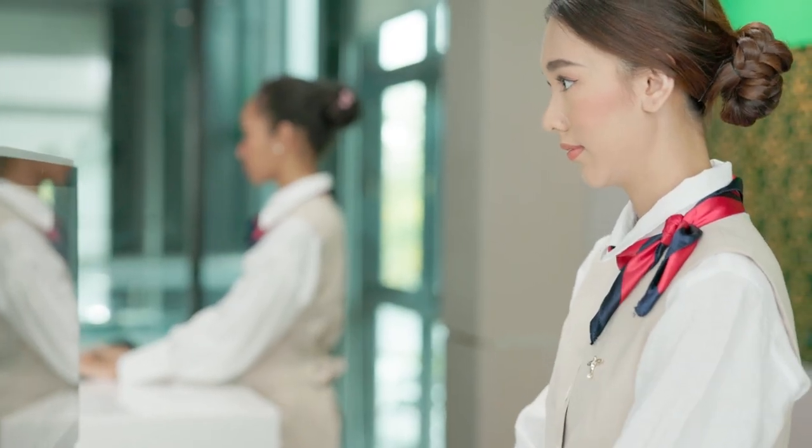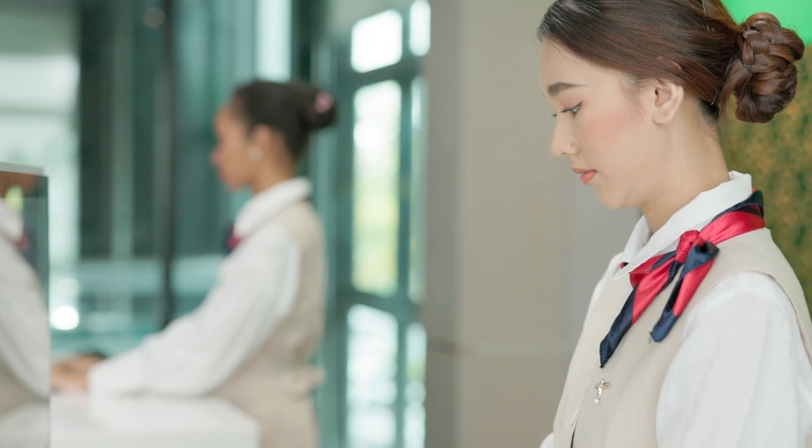Staff Appearance refers not only to personal hygiene, grooming and uniforms, but also body language, posture and behavior.